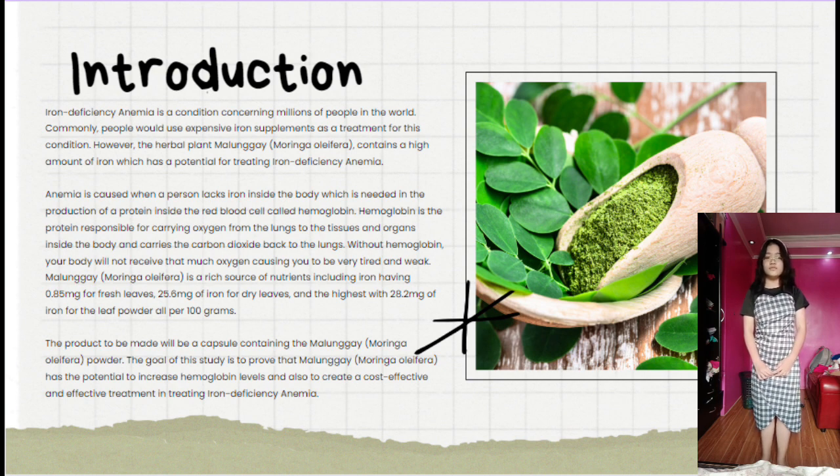Malunggay, Moringa Oleifera, is a rich source of nutrients including iron — 0.85 mg for fresh leaves, 25.6 mg for dry leaves, and 28.2 mg for powdered leaves, all per 100 grams. The product to be made will be a capsule containing the malunggay powder. The goal of the study is to prove that malunggay has the potential to increase hemoglobin levels and to create a cost-effective treatment for iron deficiency anemia.